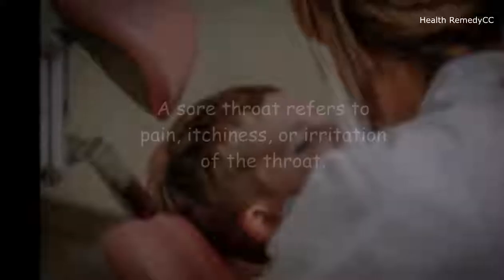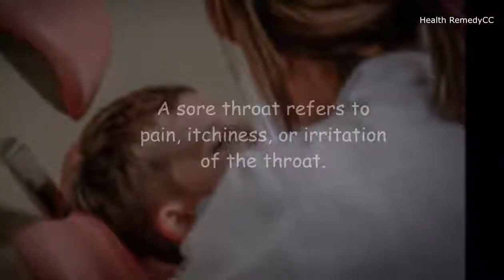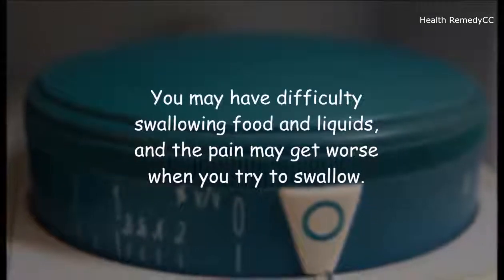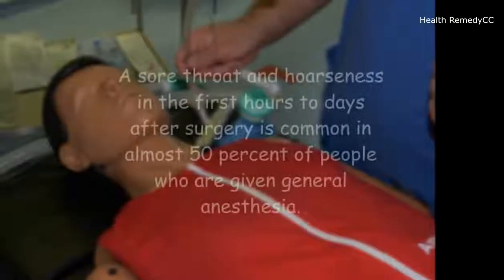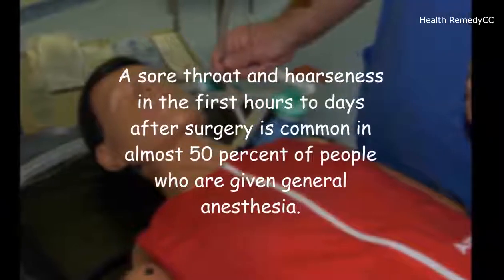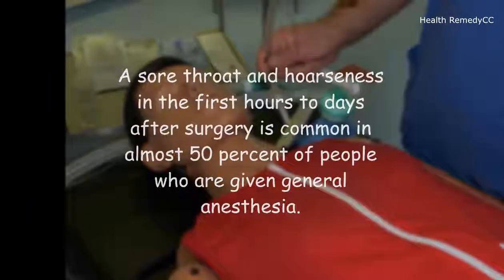A sore throat refers to pain, itchiness, or irritation of the throat. You may have difficulty swallowing food and liquids, and the pain may get worse when you try to swallow. The tube that is put in the throat to help you breathe during the procedure can lead to a sore throat after it's removed. A sore throat and hoarseness in the first hours to days after surgery is common in almost 50% of people who are given general anesthesia.